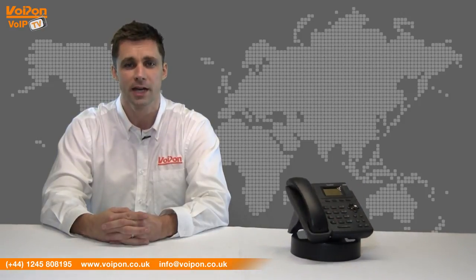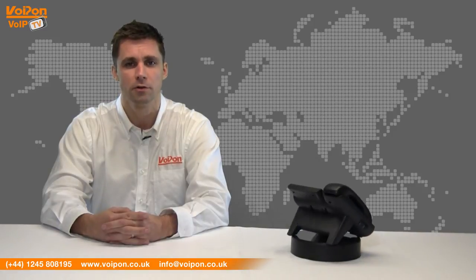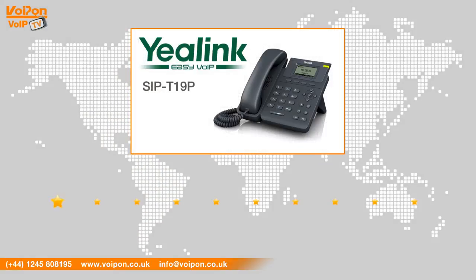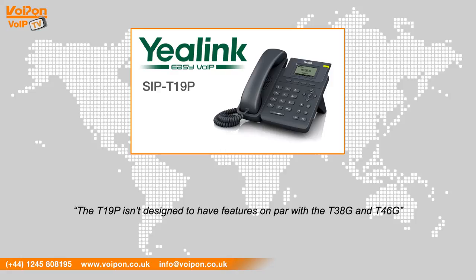For more information on any of these phones, please visit www.voipon.co.uk. After reviewing the Yeelink T19P, we've given it a VoIPON rating of 8 out of 10. It isn't designed to have a set of features on par with models such as the Yeelink T38G and T46G. Instead, it's made to be a cost-effective, entry-level solution and that is exactly what it provides.